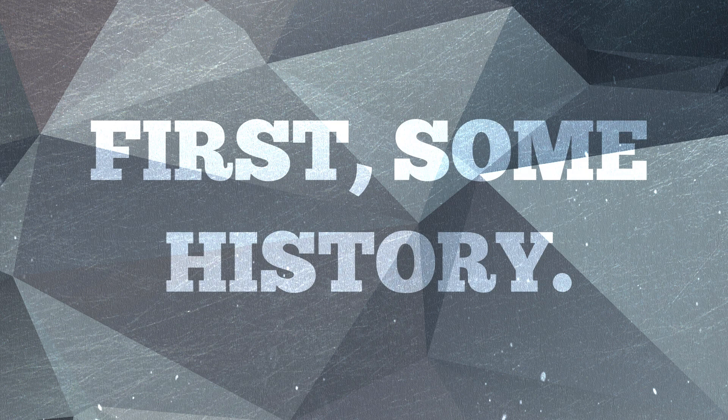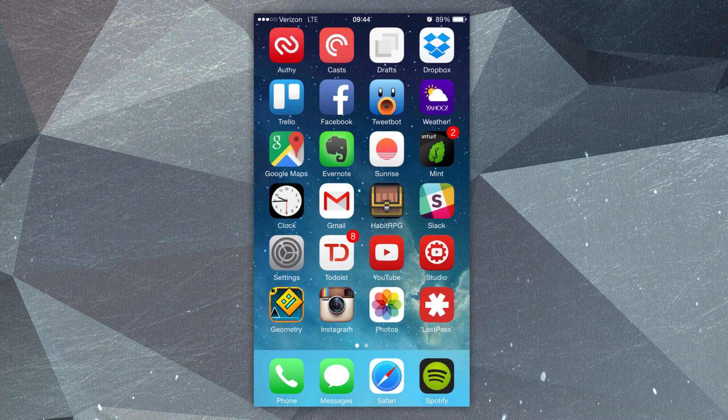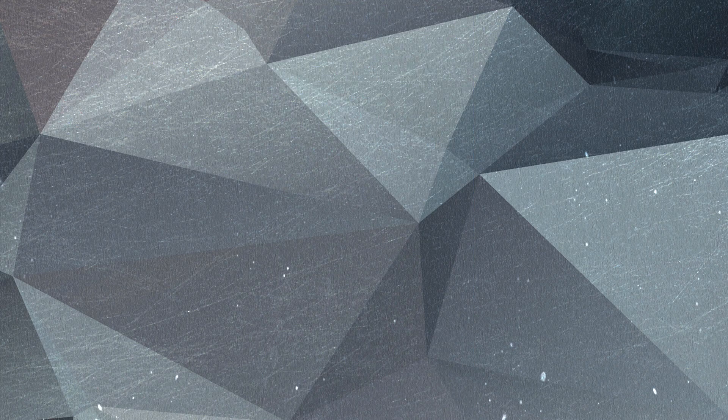Before we jump into my current setup, I think it would be good to contrast it with the previous one. So here's a shot of my old home screen — not terrible, but not really great either. Aside from the game sitting on the home screen that shouldn't be there, there's a lot of visual clutter.